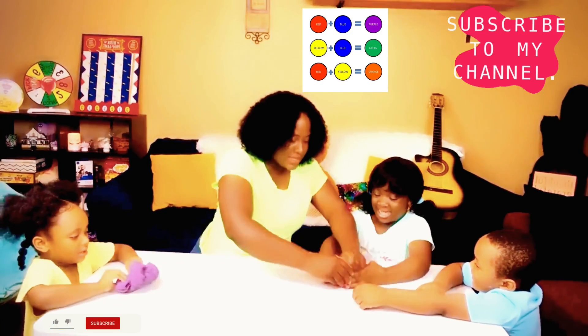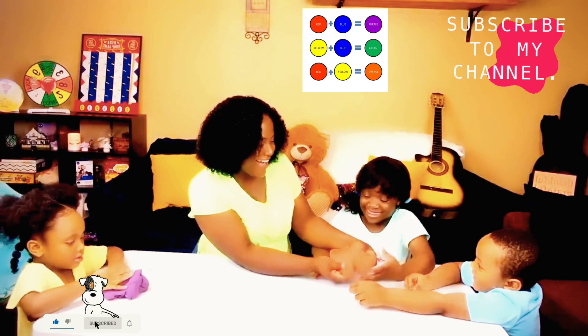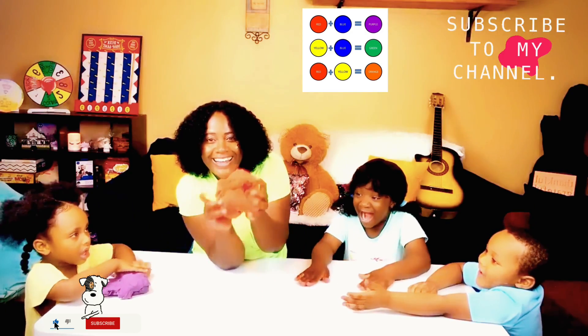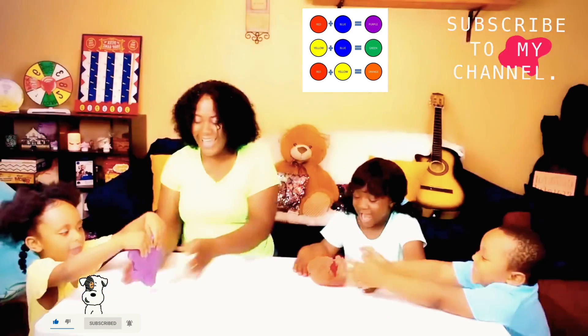Come on, you guys, let's get it. Wow, look at the boys — look at it! Oh my God, look! We have orange and purple!